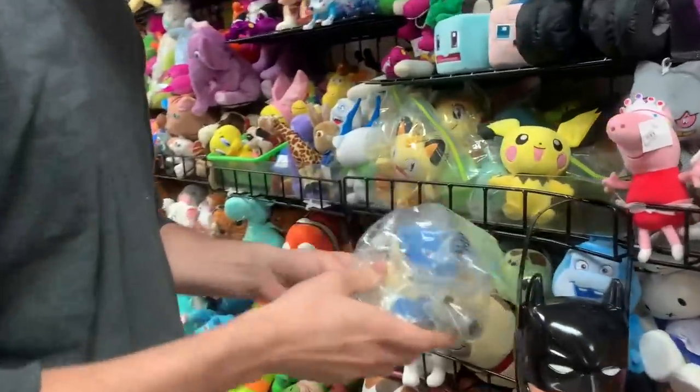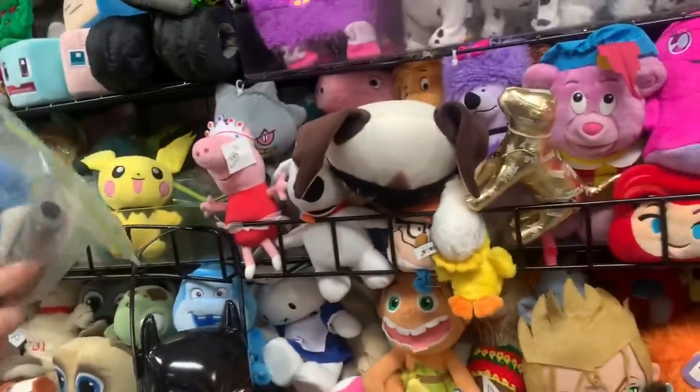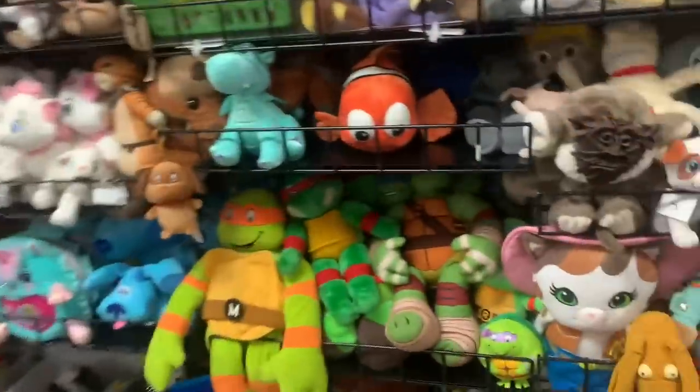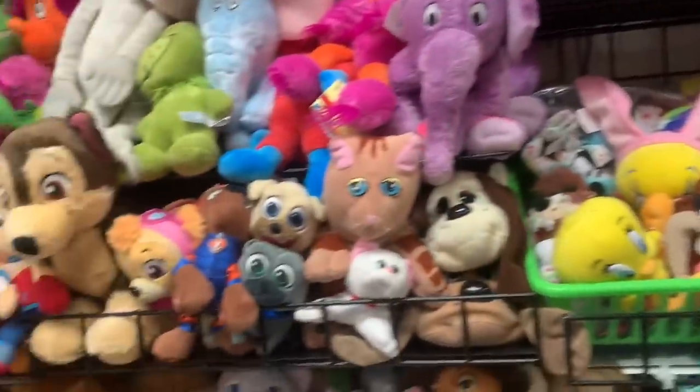Brett picks out this — I believe — Burger King Blossom. Still haven't confirmed, but I'm pretty sure it was one of those. I don't actually have that one. I have quite a few of those, but not that one, so pretty cool to add. Will go well with my Charizard one. Really nice plushie wall — very fun. You could get lost in here.